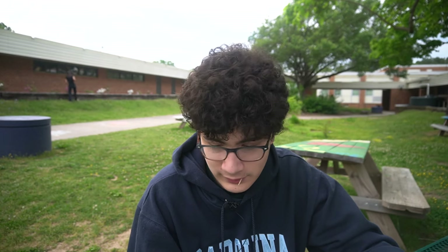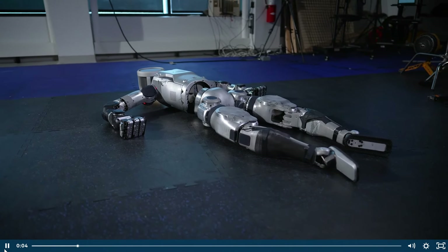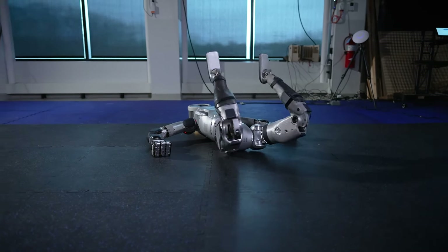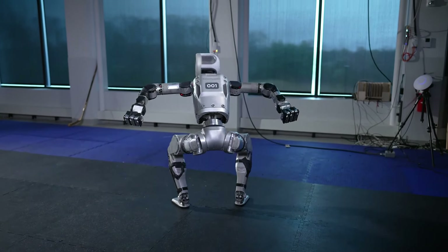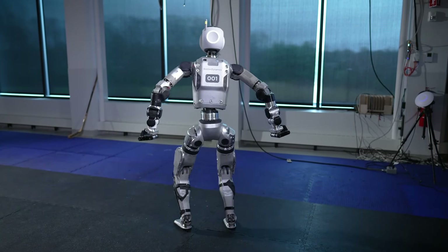Today I'd like to talk about Boston Dynamics because they recently decided they are going to retire one of their flagship robots, the Atlas robot. But it's not the end of Atlas — they're going to be releasing a new electric edition with more mobility and power, and it's also a bit more creepy. The way it stands up, legs shouldn't move like that. But for right now, let's go over some of the other projects Boston Dynamics has done.